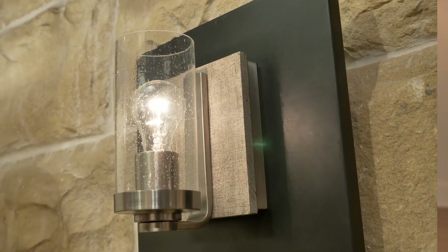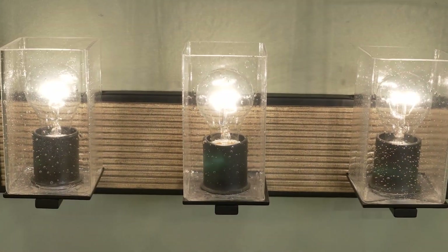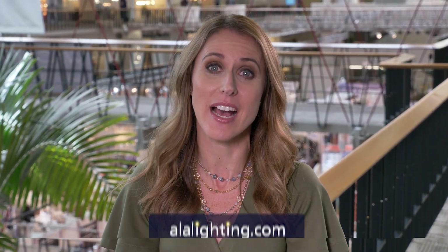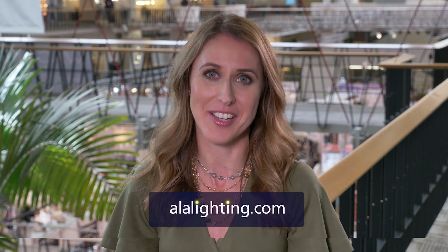I can't wait to take another look around the showroom. Thank you so much for your time. Always a pleasure to have you here. Thank you for joining us at Lightovation 2018. To learn more about the latest trends in lighting, pick up a copy of Lighting Magazine on newsstands now or visit us at ALALighting.com.